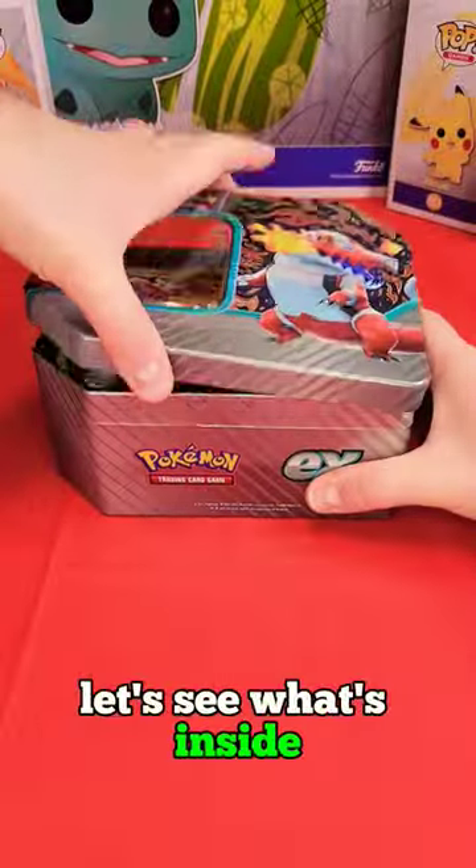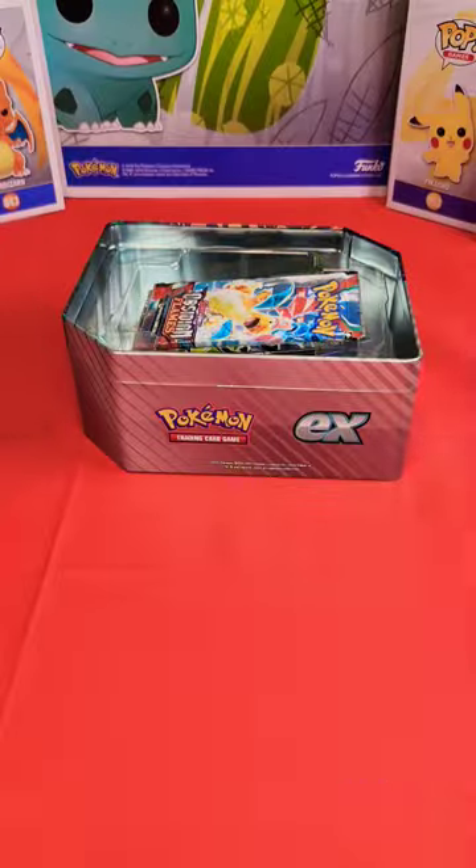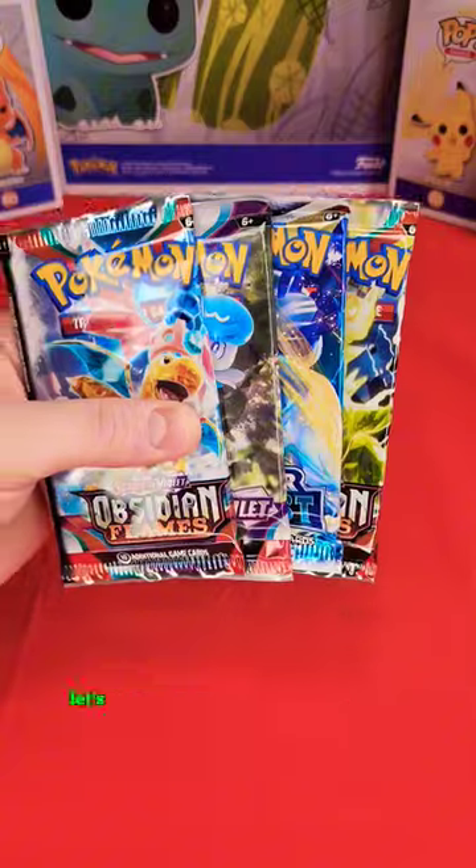I stopped at Target again. And what's this? An EX tin. Let's see what's inside. Let's check out this flaming cool Skeledirge EX. Now with the packs — let's save those for later.